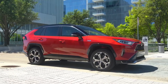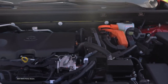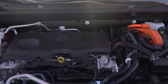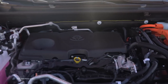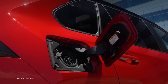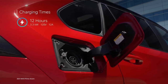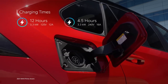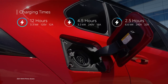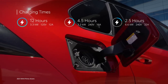Behind the scenes, RAV4 Prime's great EV range is achieved thanks to its traction motor generators, two boost converters, an enhanced heat pump HVAC system, and its high-capacity lithium-ion battery. Drivers have the option to charge RAV4 Prime using the standard onboard 3.3-kilowatt charger and Level 1 charging cable, or they can opt for the available 6.6-kilowatt charger, which has an estimated charge time of 2.5 hours when using a 240-volt Level 2 charging cable.